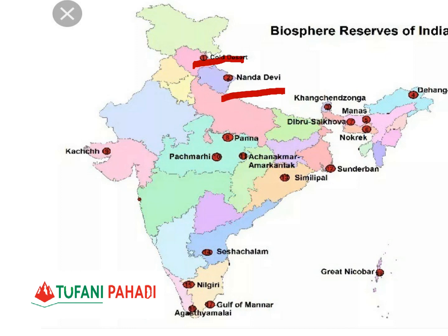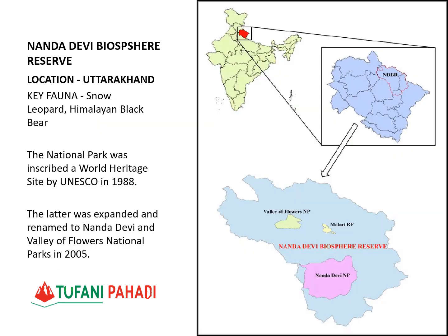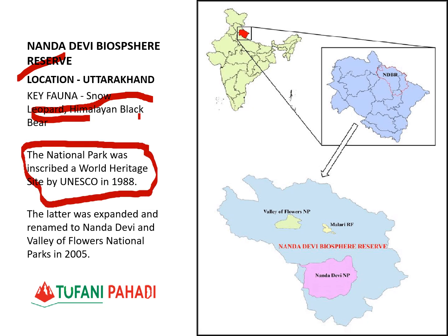The first Biosphere Reserve is Nanda Devi, located in Uttarakhand. Species preserved here include the Snow Leopard, Himalayan Black Bear, and other Himalayan species. Nanda Devi is on the UNESCO World Natural Heritage Site list. The Valley of Flowers, which is part of this Biosphere Reserve, was added to UNESCO's list in 2005.